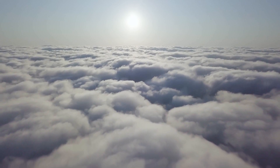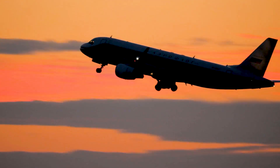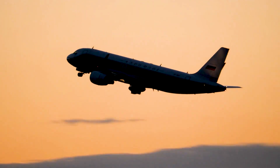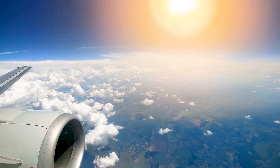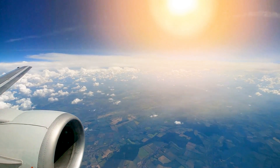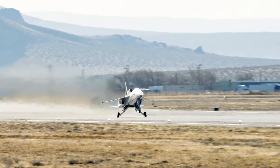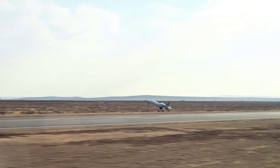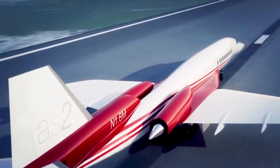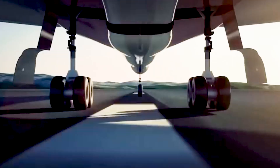Ultimately, high-speed flight is a dangerous dance between cutting-edge engineering and the brutal forces of nature. Every piece, every coating, every curve of the plane is meticulously designed to survive this hostile environment, turning the impossible into reality. That's why supersonic and hypersonic planes are true technological marvels. Now let's dive deeper into each of the challenges they encounter: the heat generated by friction, the crushing aerodynamic pressure, and how these planes handle hostile environments at extreme altitudes.